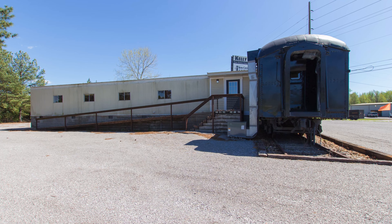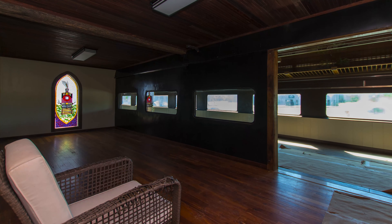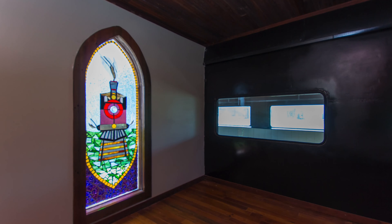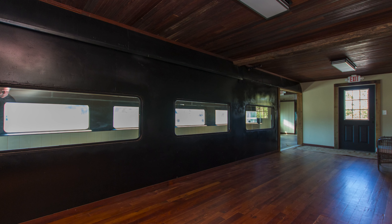The train car is adjoined to the 1,620-square-foot open area office building by a 270-square-foot addition, featuring stunning stained glass artwork windows that add to the charm and character of this space.